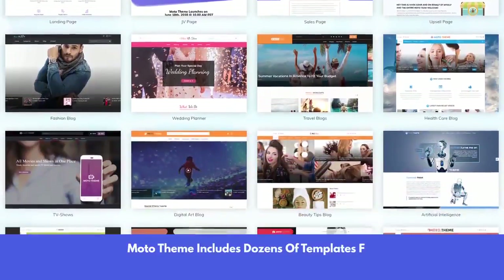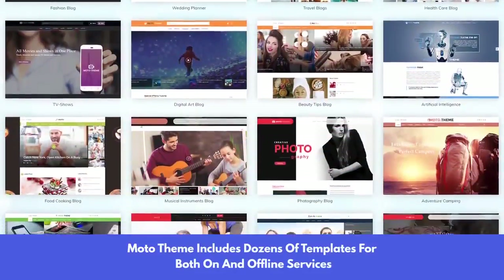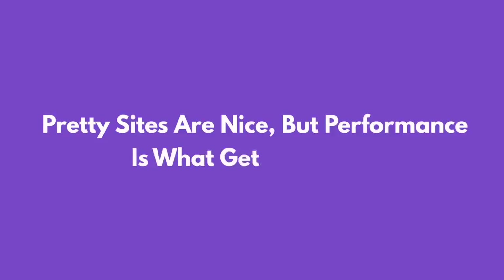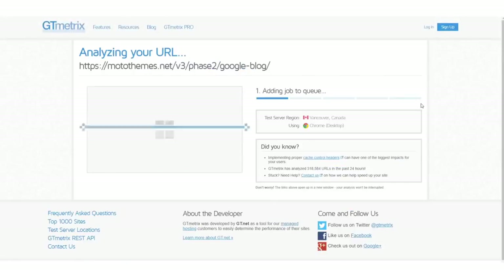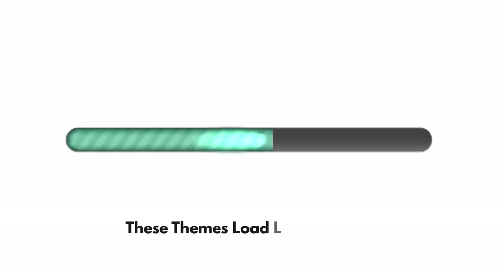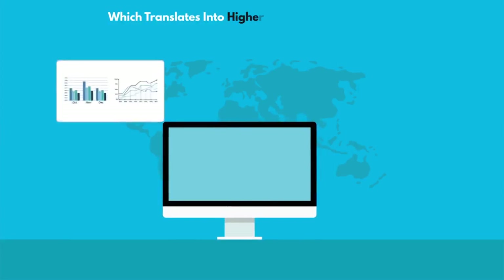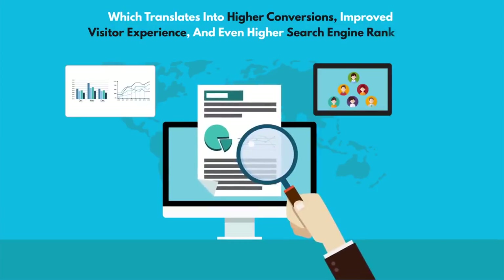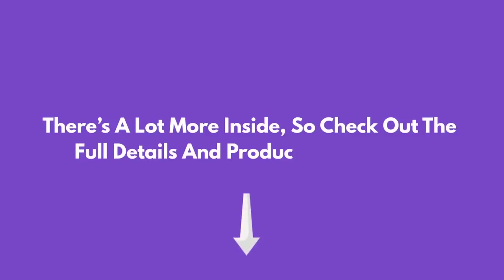Moto Theme includes dozens of templates for both online and offline services, making it quick and easy for you to create stunning custom sites your clients will love. Now, this is important — pretty sites are nice, but performance is what gets you paid. Each and every one of the 75 layouts inside ranks at the top of GT Metrics for speed right out of the box. These themes load lightning fast, which translates into higher conversions, improved visitor experience, and even higher search engine rankings. There's a lot more inside, so check out the full details and product demo below.